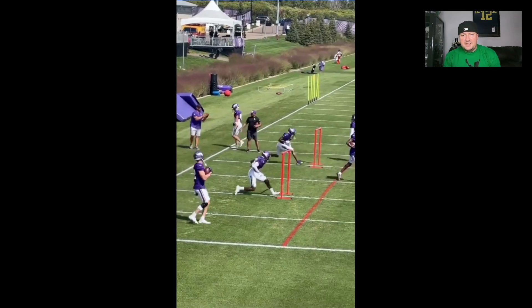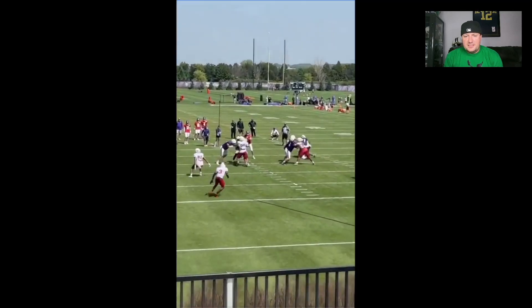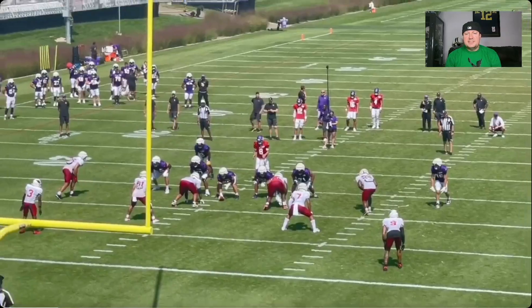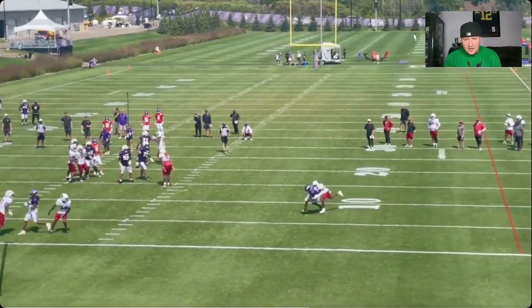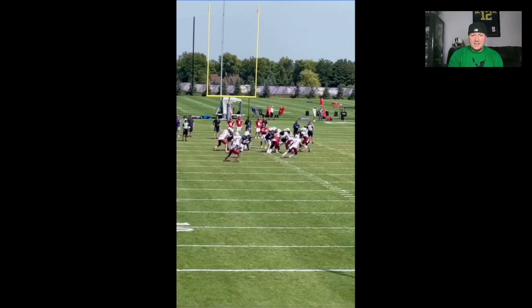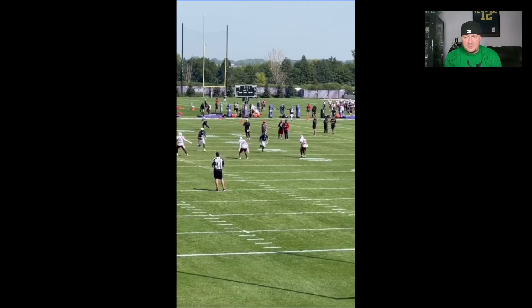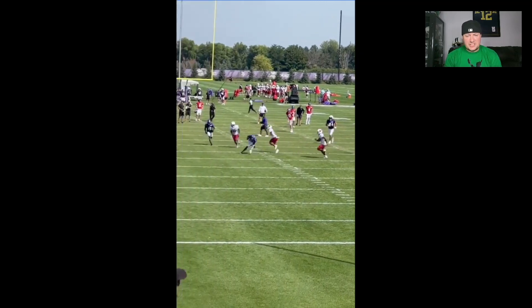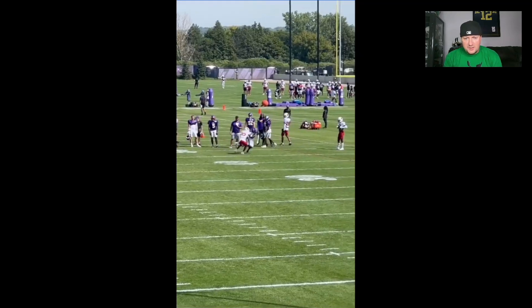Here's him getting ready to start practice, and then here's another one — bam, getting it done. Dude's uncomfortable to cover, he's tough. Different angle, same play. Can't see the start of that play or the release, but you see the break — it's just smooth. Good hands, love seeing that.